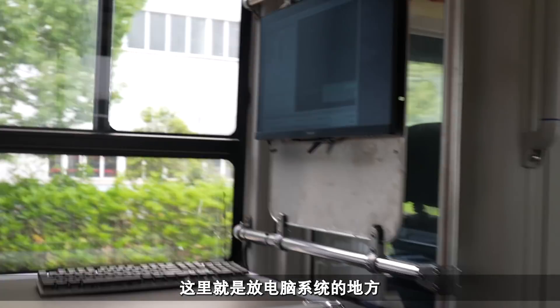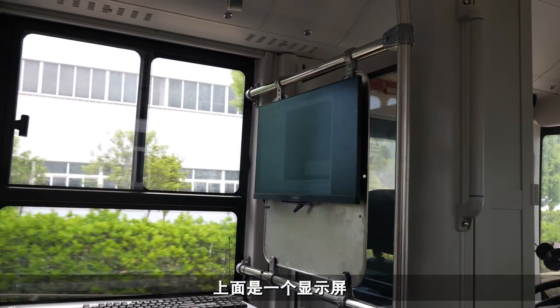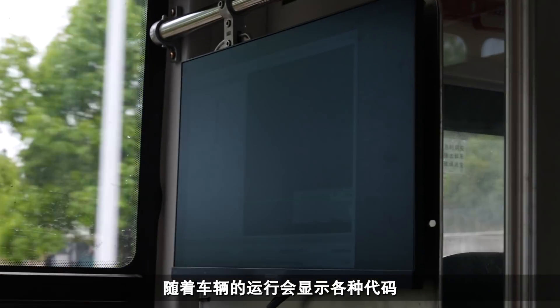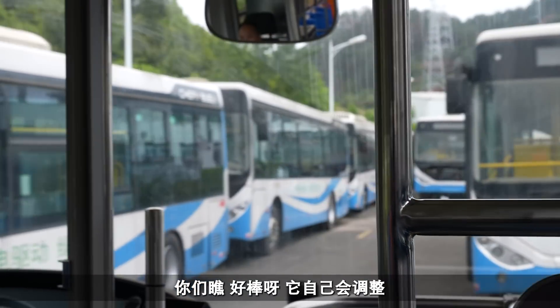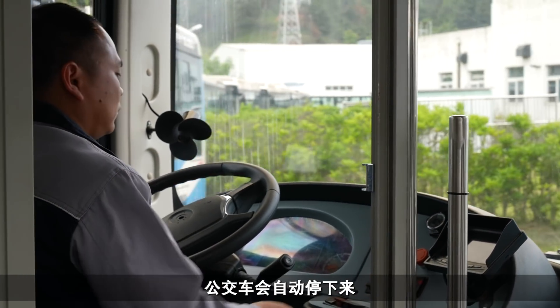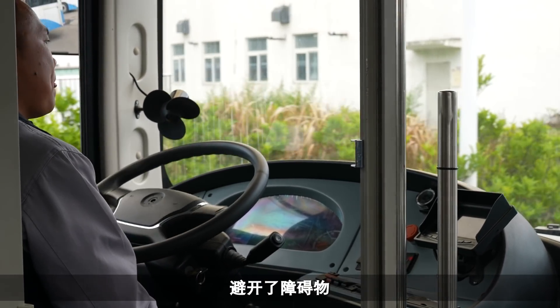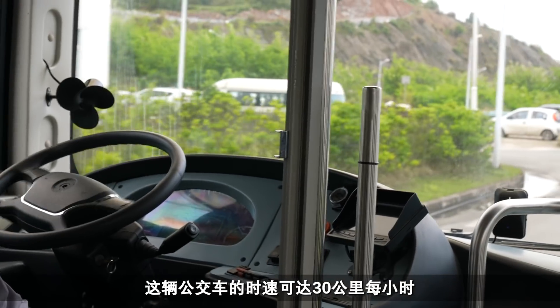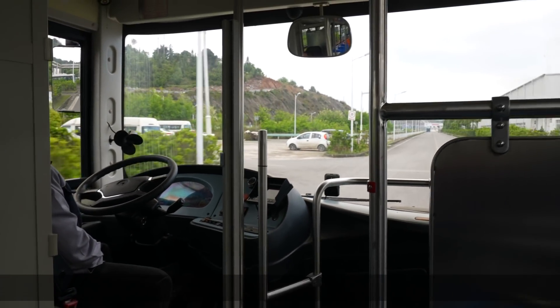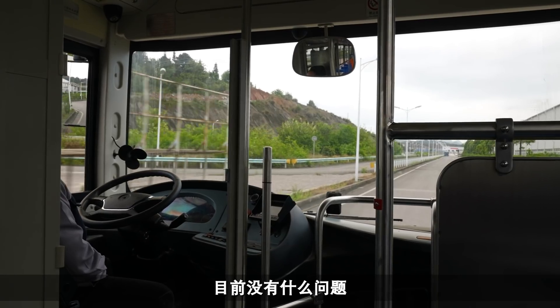They're obviously debugging it. This is the computer system here - I guess all the brains are in that box. There's a screen up there running through code as it's driving around. It's navigating all that. It's come up against another bus and stopped - it shows that the bus stops when there's an obstacle in front. Now he's pressing the button to turn it back into autonomous mode and we're off again. This particular bus can do 30 kilometres an hour - it's speeding up and handling that without a problem.